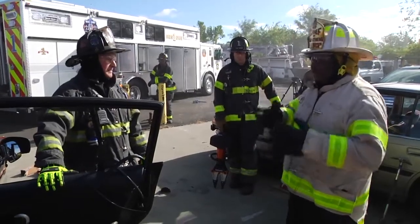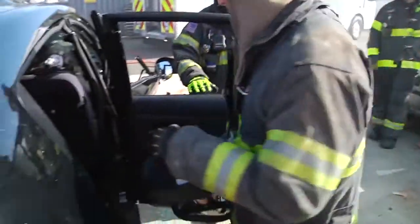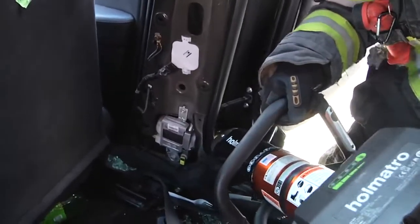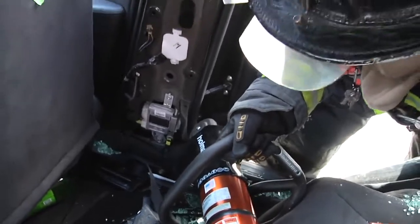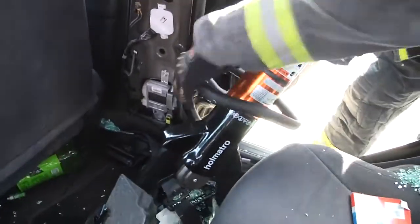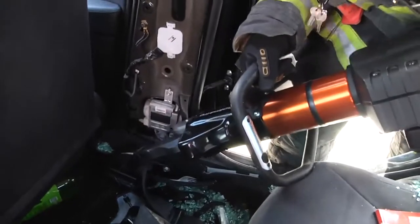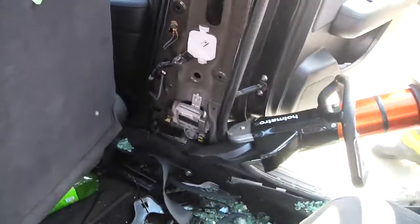We'll continue now with the two-door takedown by getting an O-cutter in to weaken the B-post. We get the tool in as deep as we can and we start. If the tool starts to roll in the wrong direction toward our victim, we can always stop, flip the tool upside down, begin again — and because of the curvature and scissor action of the blades, it will bring the tool back out to us, safer for the firefighter.